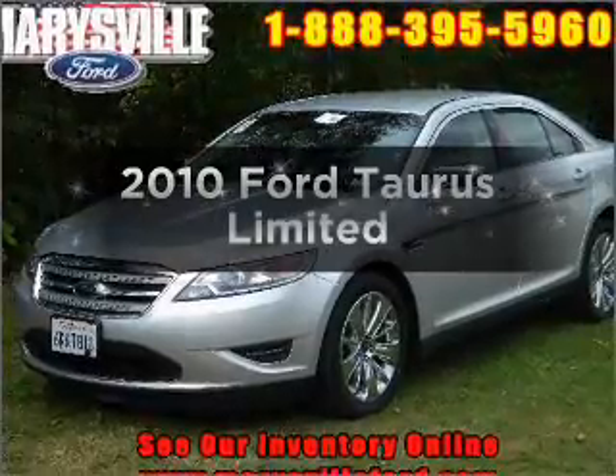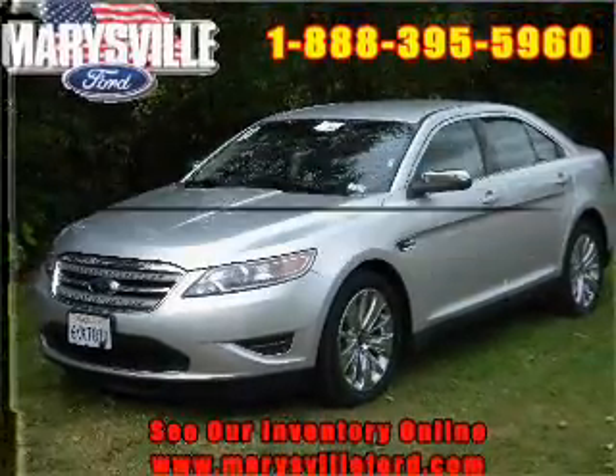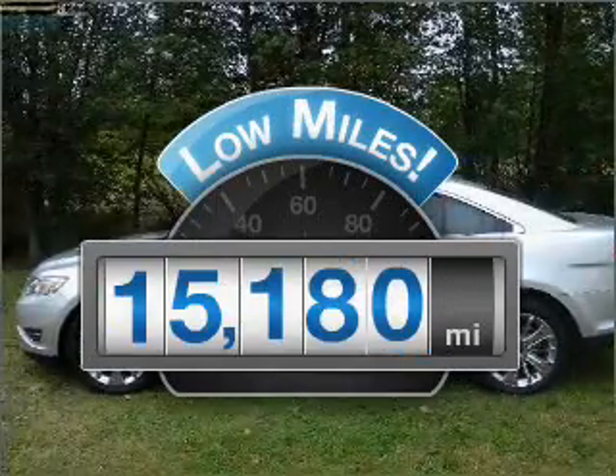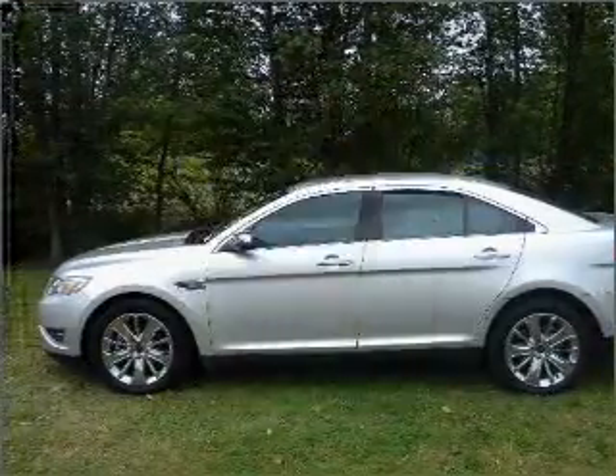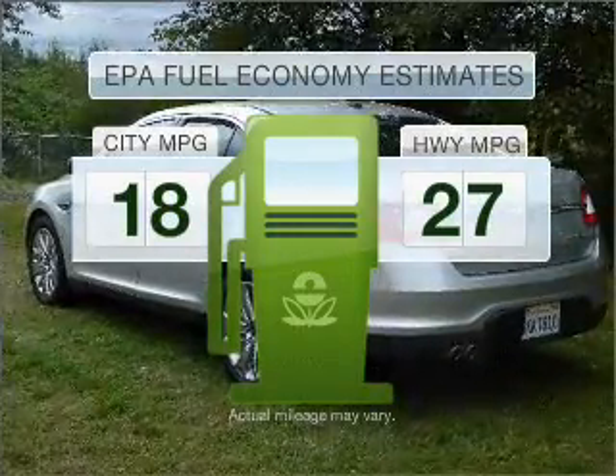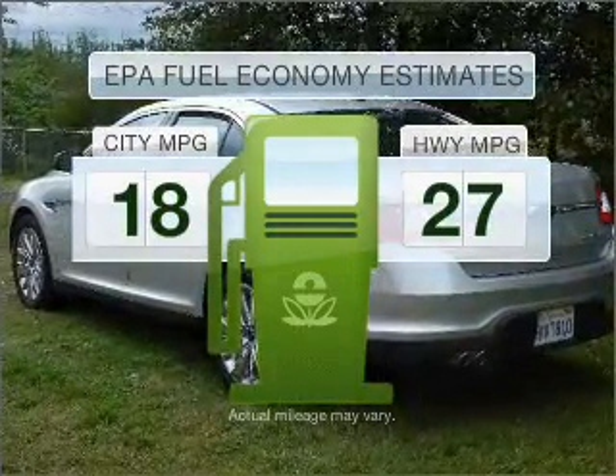Check out this 2010 Ford Taurus — this is the set of wheels you've been looking for. A low odometer reading is a great advantage among other benefits offered on this ride. Low emissions and the good fuel economy offered in this vehicle are important to you and to the environment.